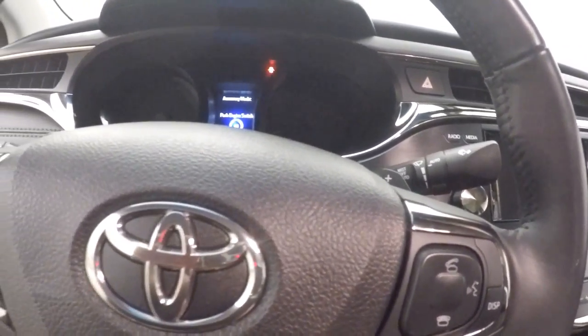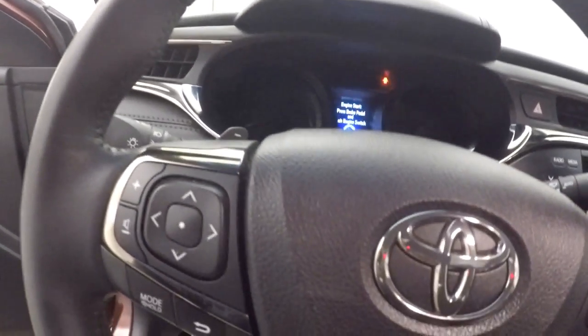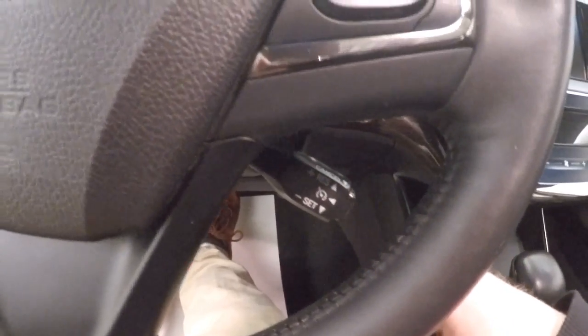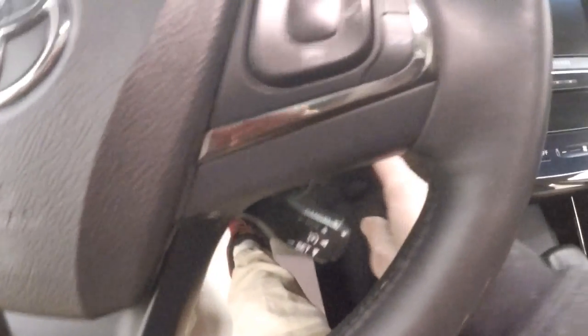Menu, Bluetooth, radio on the steering wheel. It's old school now, but it is still your cruise control stock. Push button start — keep the key in your pocket.